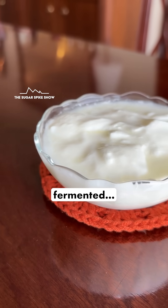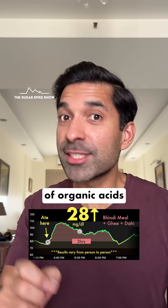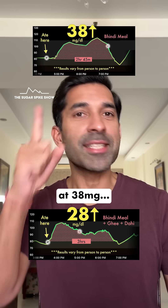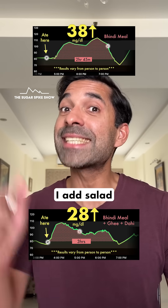Plus, as you know, dahi is fermented, and because of that it has lactic acid in it. These type of organic acids also help in controlling the glucose spike. In terms of progress, we started at 38 mg and now we're at 28 mg. Let's see what happens tomorrow when I add salad to this meal.